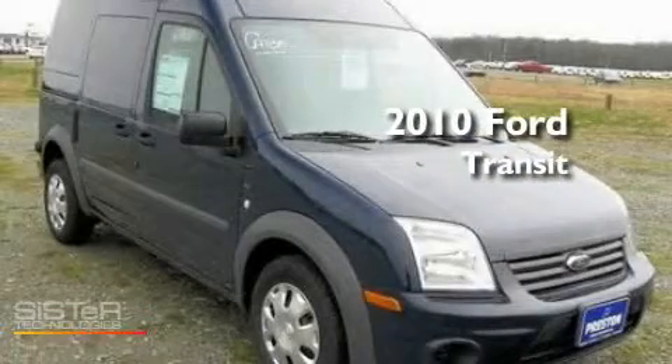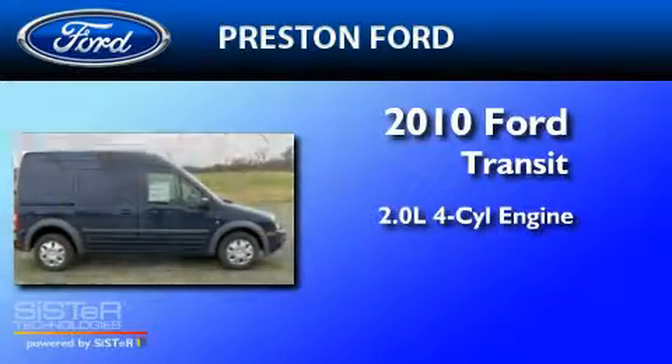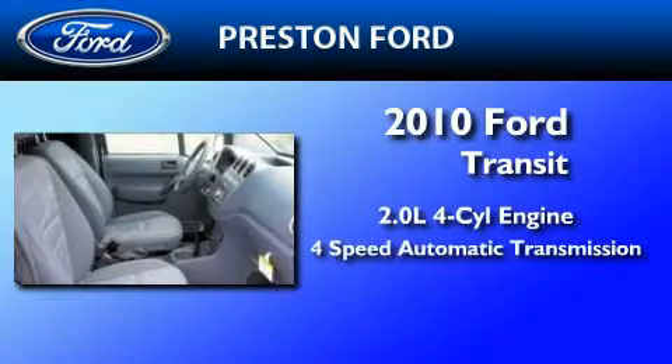This is a brand new 2010 Ford Transit Connect. It features a 2.0-liter four-cylinder engine and a four-speed automatic transmission.